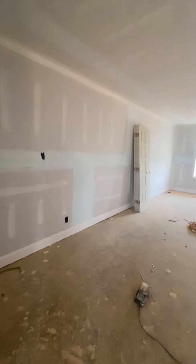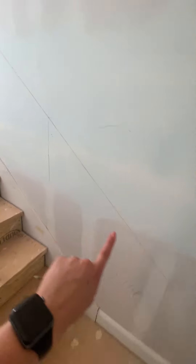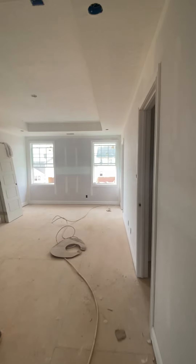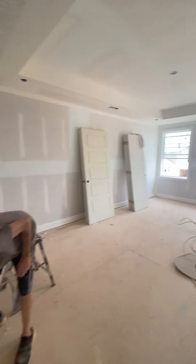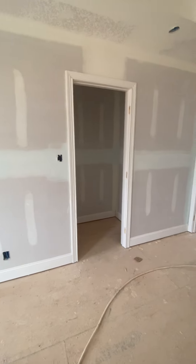Now let me take you upstairs. You'll see where they have the banister. Very spacious hallway up here. This is supposed to be your en suite — closet one, nothing crazy.